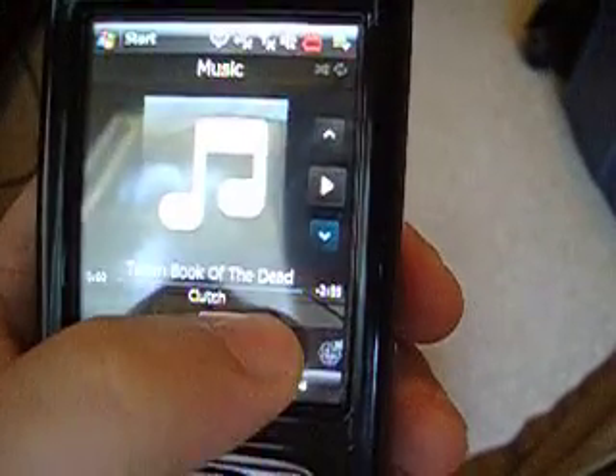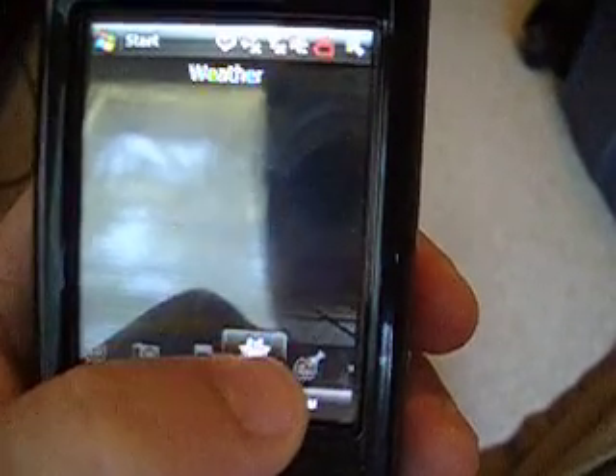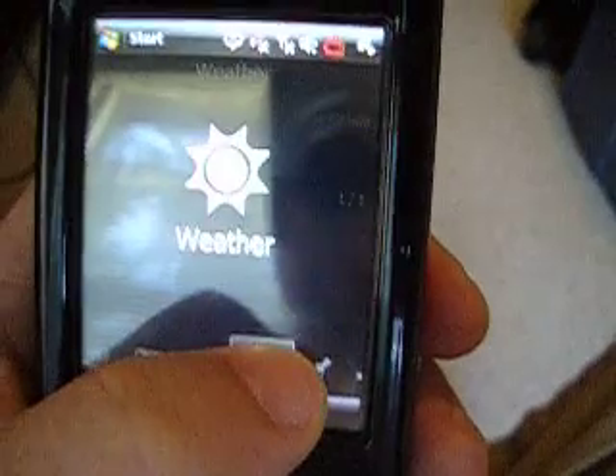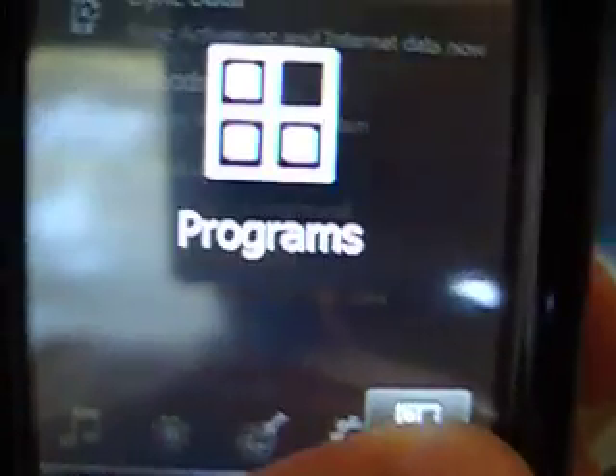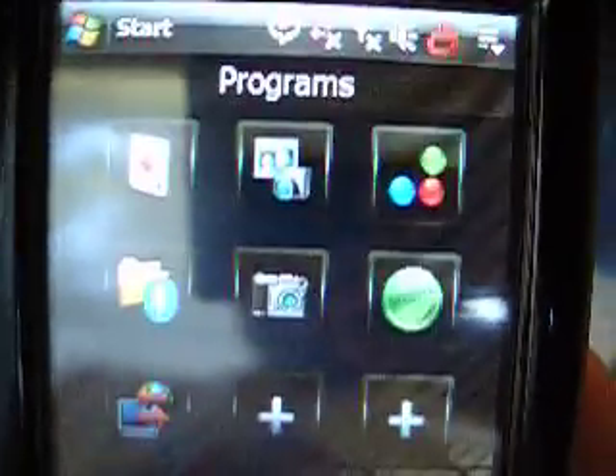Or you can just use the R2. You can go straight to weather — I don't have the weather hooked up yet. Map Search uses Google Maps, so you can use that. You can go straight to your settings page and program links.